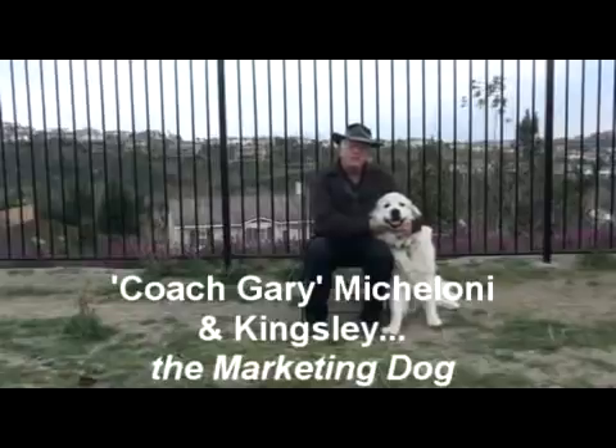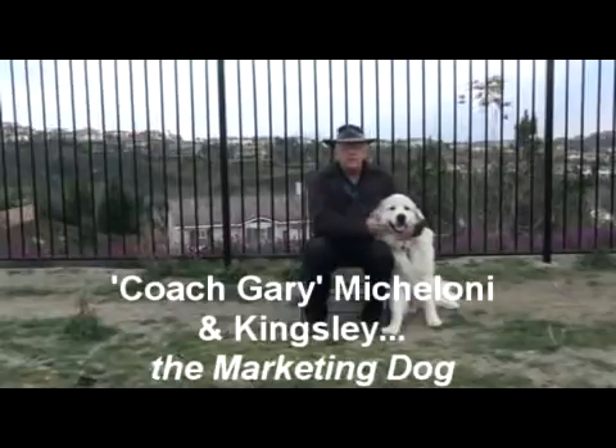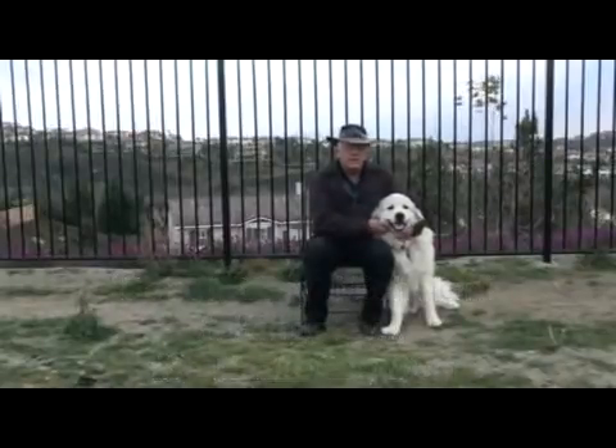Hey everybody, Coach Gary, Mike Aloni, and Kingsley the marketing dog, and we're here to talk about equine scans.